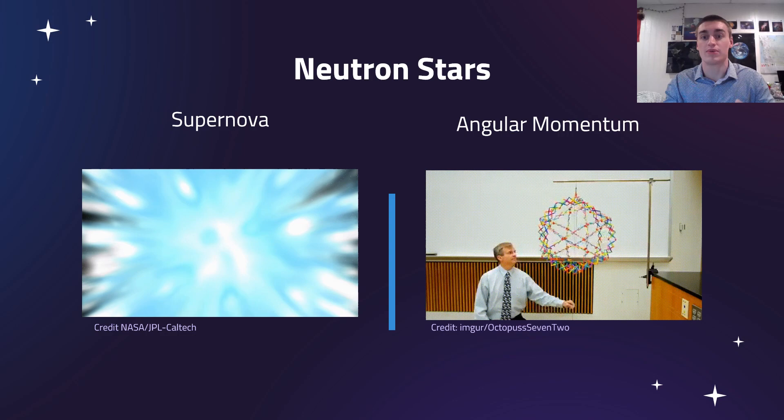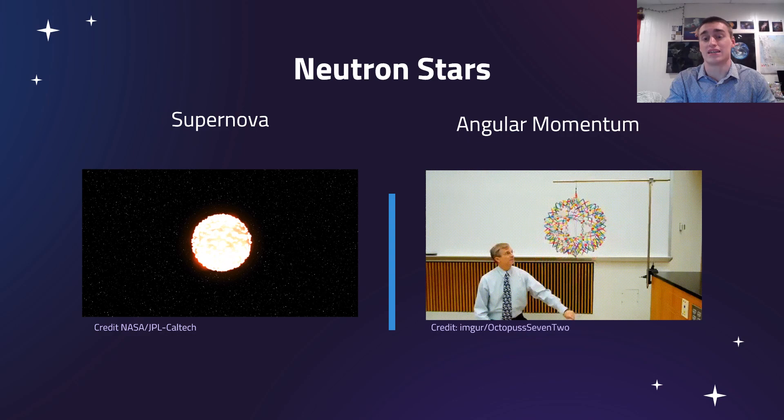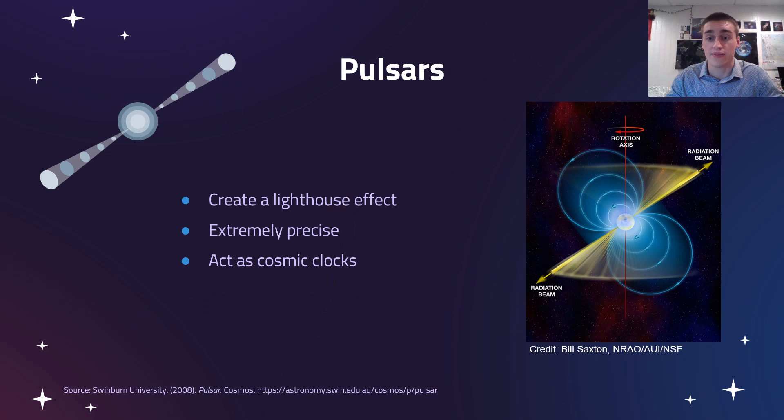As the demonstration shows on the right, if you start with a big star that's spinning slowly and you compress it down to being really really small, then it'll start spinning extremely fast once it gets to that size.